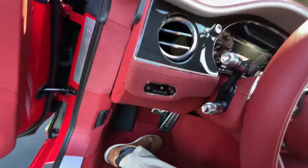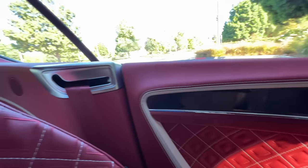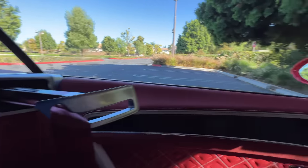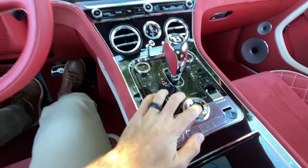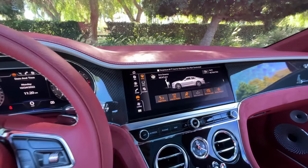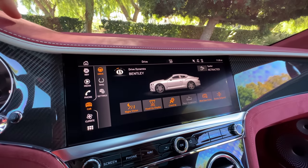Stepping inside, we have the soft close taking care of the rest, and it brings out my seatbelt — so very nice. We'll put the vehicle in accessory mode so the rotating display will show up. It goes from carbon fiber to this 12.3-inch touchscreen infotainment system.